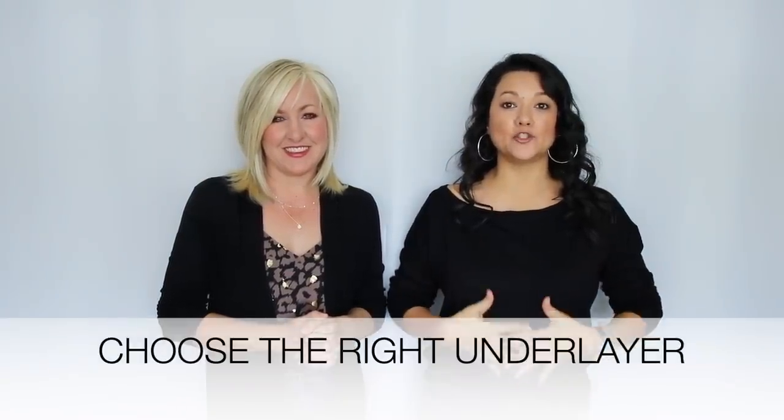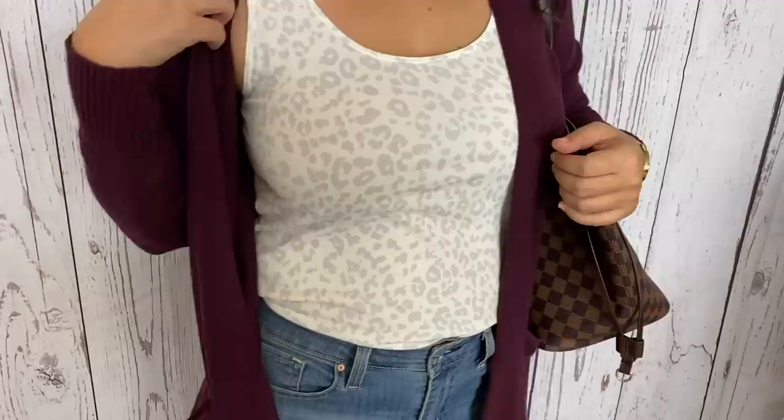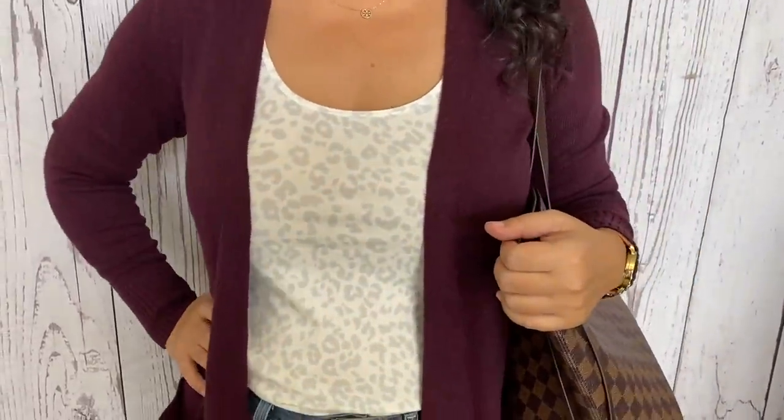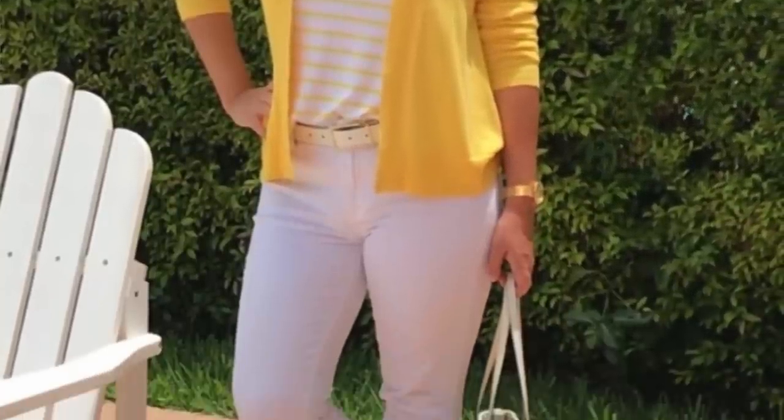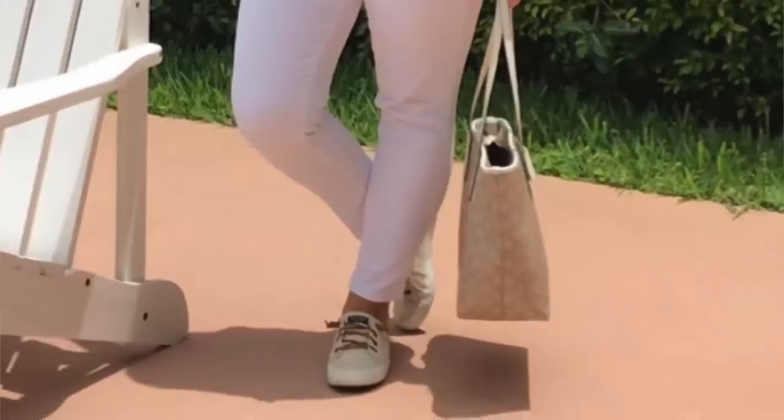The next tip to not look frumpy in a cardigan is to make sure that the underlayer piece you're wearing is more form-fitted. This might be a piece you wouldn't wear without a cardigan because you feel a little too exposed, but they're actually perfect when pairing them with a cardigan. The cardigan gives you an extra layer on top, concealing some of those exposed areas, while the form-fitted underlayer shows more of your shape. If you have something that's looser and baggy underneath, that just adds more unnecessary weight to your body. Grab those tank tops, camis, and fitted tees — if you have a looser fitting tee, tie it up and tuck it in for a nice silhouette underneath.